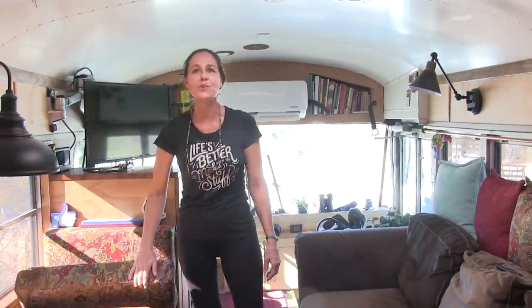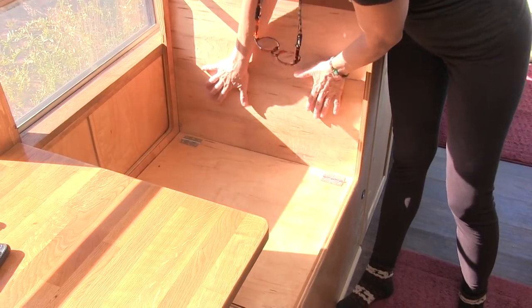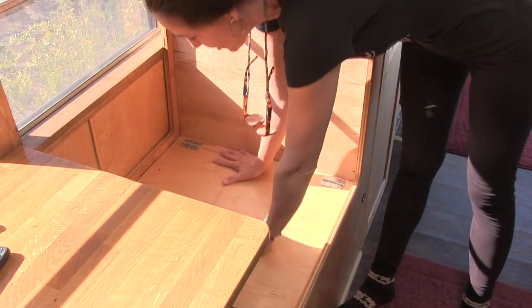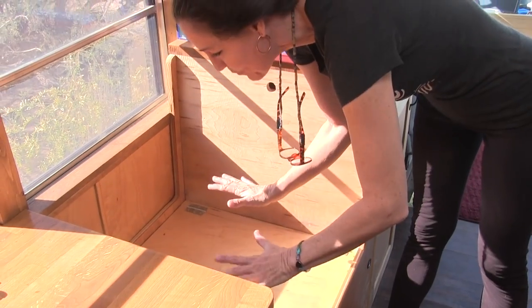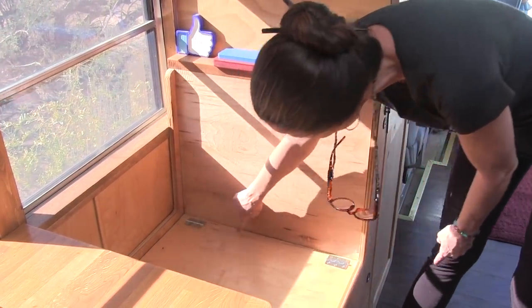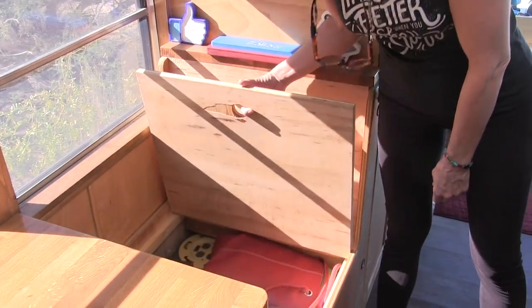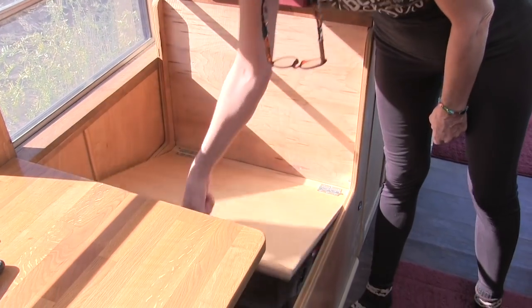We're not even using all the storage space under the dinette. We made a small improvement: we used to have to move the whole back board to remove the bottom board and access the storage, but Mike cut along it with a circular saw and added hinges, so now all we have to do is lift it to access the storage underneath.